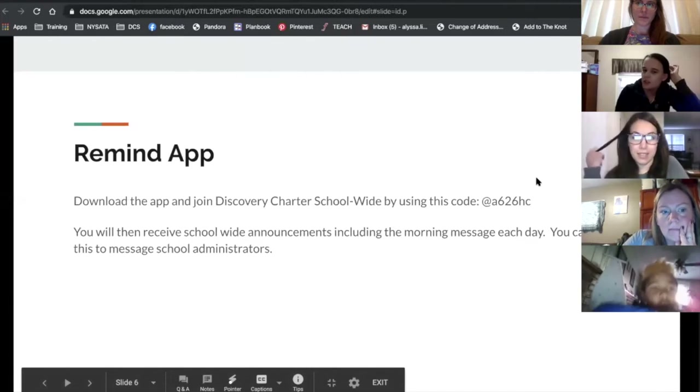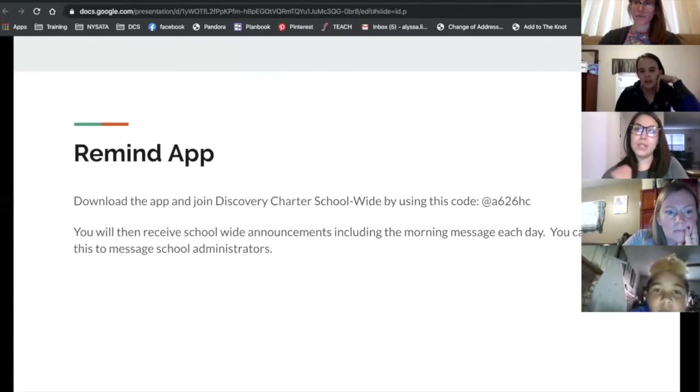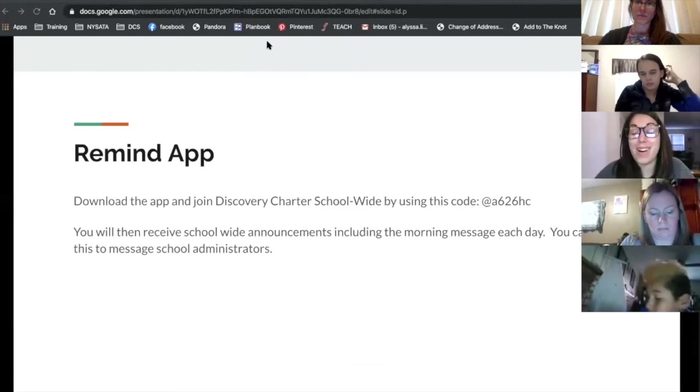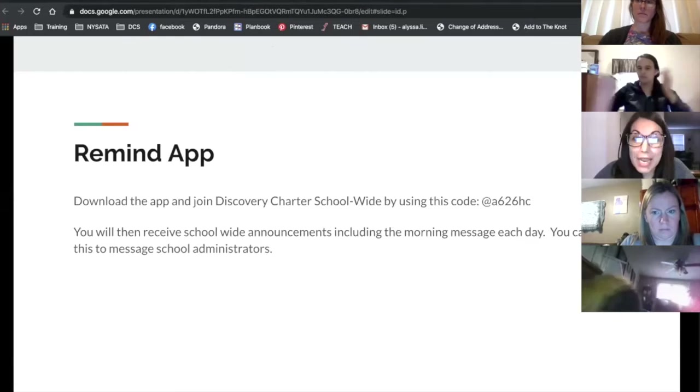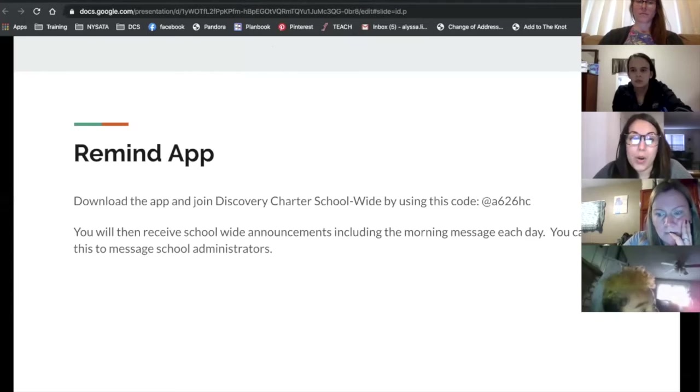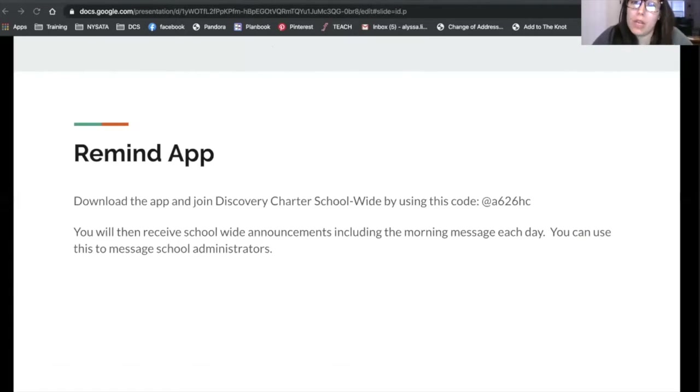I need to share Google Classroom — but this is the Remind app real quick. Ms. Kastner has been using the Remind app to reach the whole school, which is awesome. If you haven't added the school-wide code, it's right here — feel free to connect right now. You will download the app and join Discovery Charter School-wide with that code and then receive school-wide announcements including a morning message each day. You can also use it to connect with Ms. Kastner and the other administrators by chatting through the app — it's kind of like using text messages. Classroom teachers may also use this with their specific classroom, or they may be using Dojo or Class Tag in a very similar way.